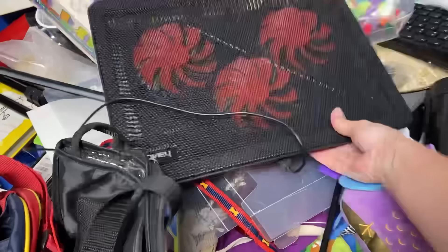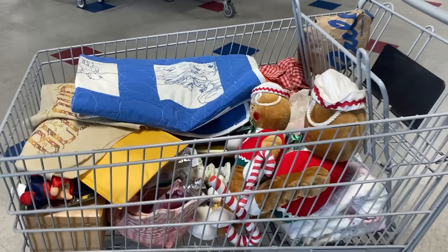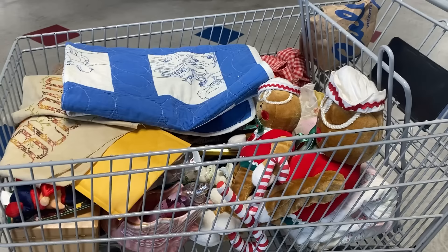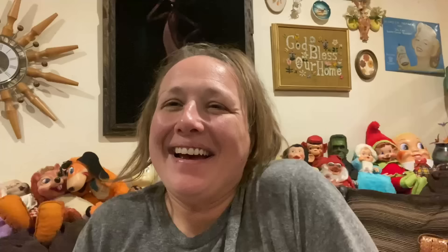Oh my goodness, I filled my cart with some fun fun things! So let's go check out, see what we weigh, and get right into the haul. My total is $26.85 — I'll just round it to $27. Let's get into the haul!